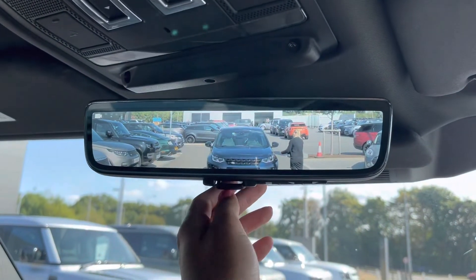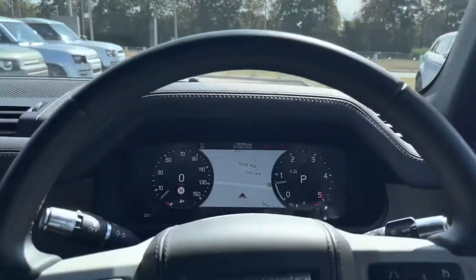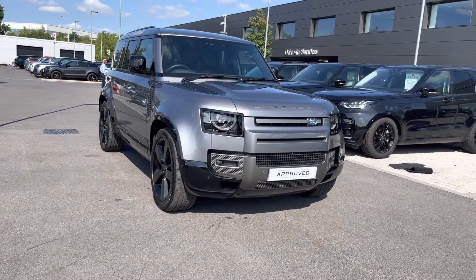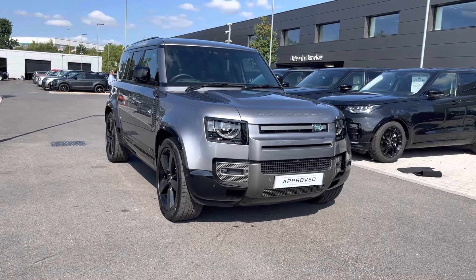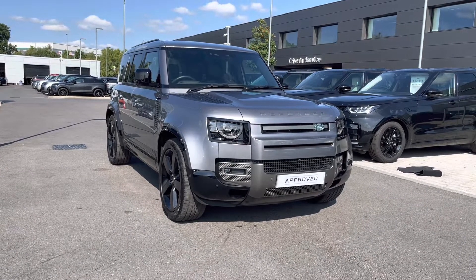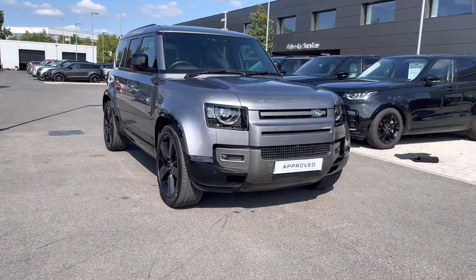On top of this, the car does have a ClearSight interior rear view mirror, which allows you to see things that could potentially have been in your blind spot. Thank you for watching this video on the Land Rover New Defender D300 X-Dynamic HSE 110 in Eiger Grey. All our approved used cars come with a 12-month warranty as well as 12-month 24/7 roadside assistance. We also offer different finance packages specifically tailored to you, so if you'd like to find out more, book a test drive, or enquire about this car, you can contact us on 01785 899 446.